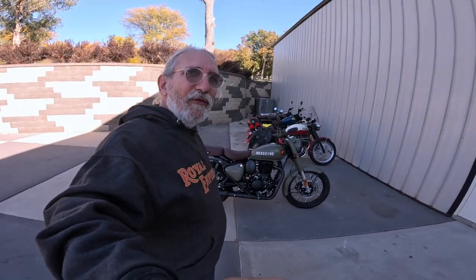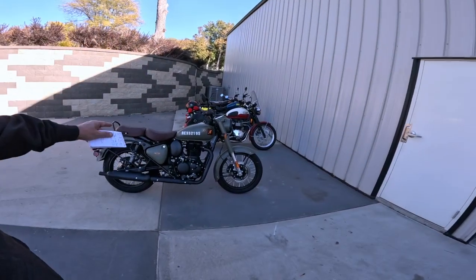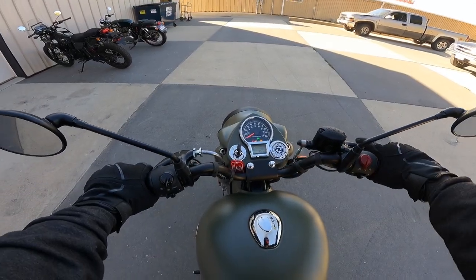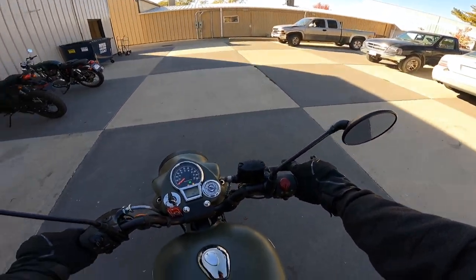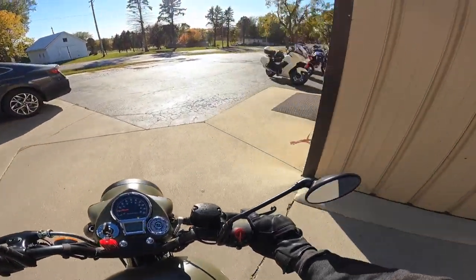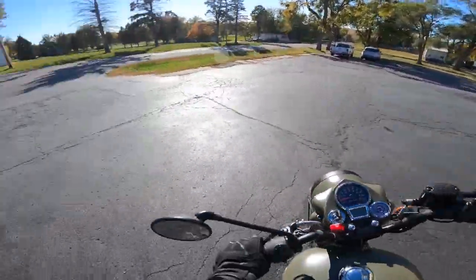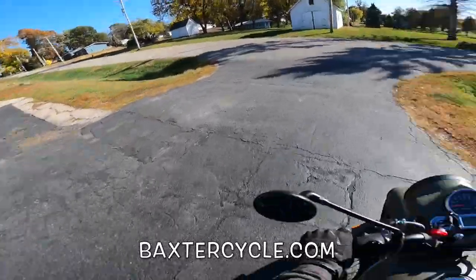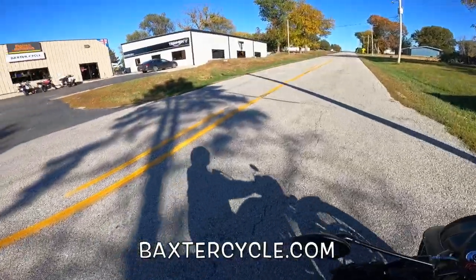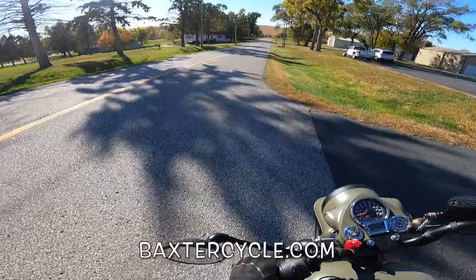Now that I've given you all that pertinent information, I'm going to gear up and we're going to go take that hot rod for a ride. We are now on the massive main street of Mighty Marnie. If you all are in the market for a new or used Royal Enfield, Triumph, or classic British bike of any type, get yourself over to Baxter Cycle in Marnie, Iowa, or go to BaxterCycle.com.